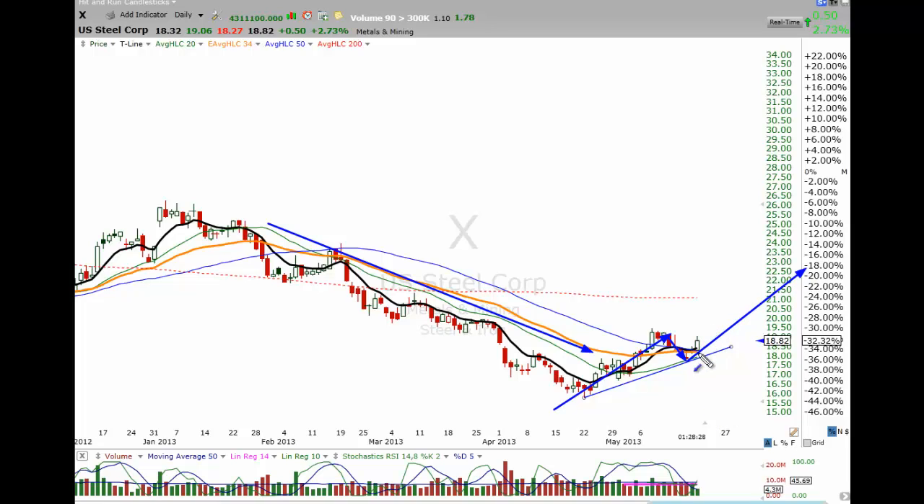X needs to hold up today, otherwise it may get a little bit saggy and soft and start slipping below the 34 and the 50, and might pull back. So we certainly want X to hold up well. I did take 50% off the table, still looking for X to continue moving from this point.